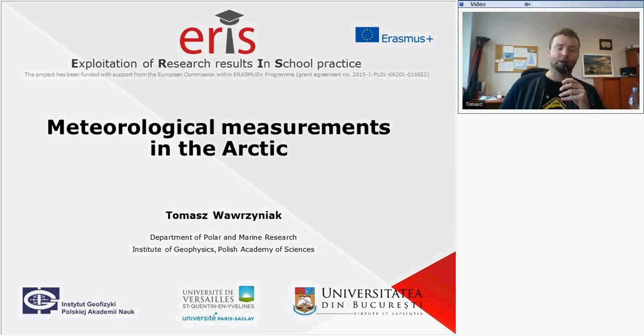My name is Tomasz Wawrzyniak. I work at the Department of Power and Marine Research at the Institute of Geophysics, Polish Academy of Sciences. I'm really happy that you are interested in using the work package about meteorological measurements in the Arctic. This presentation is supplementary material for this work package. It contains information about measurements that are made in the Arctic, conducted at the Polish Polar Station in Hornsund.